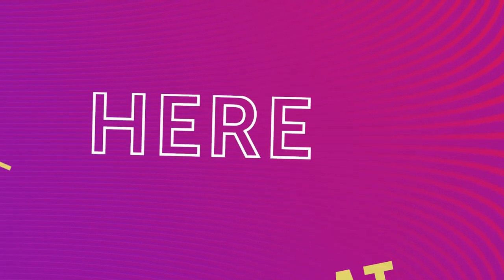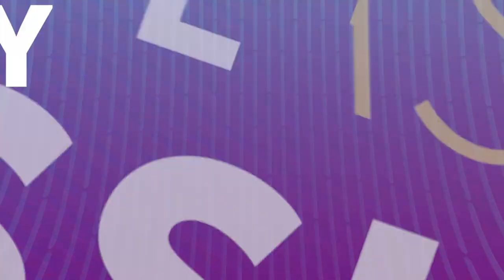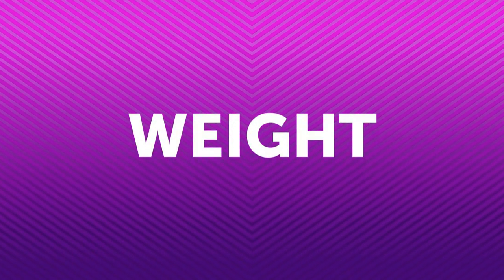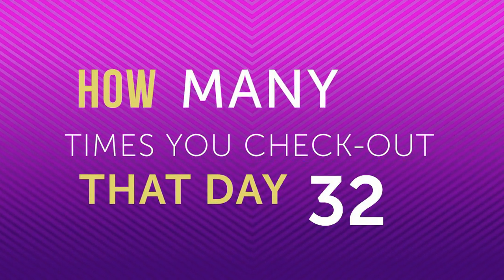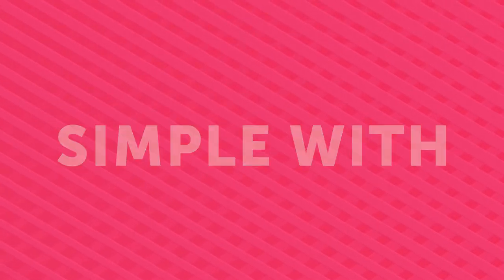Here at Hobbymaker we want your shopping experience to be as simple as possible. That's why you can buy as many items as you like all day and only pay one postage and packaging fee. No matter how many times you check out that day, you will only be charged one P&P. Shopping made simple with Hobbymaker.